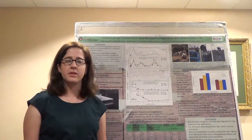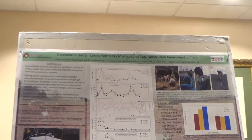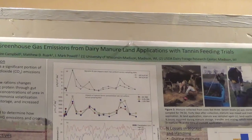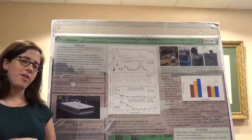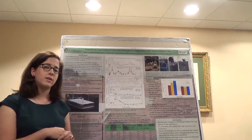My name is Claire Campbell and I'm a soil scientist at the University of Wisconsin-Madison, where I study greenhouse gas mitigation techniques from dairy manure systems following land applications of that manure with tannin feeding trials. I want to acknowledge my co-authors Matt Rewerk and Mark Powell, who are faculty members at the University of Wisconsin-Madison.